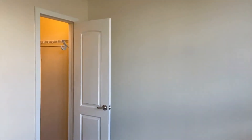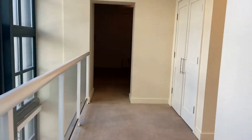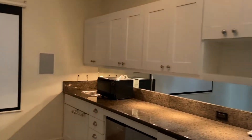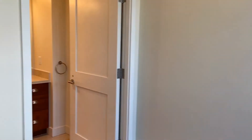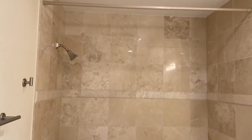Straight ahead we have a media room with a projection screen. It has a little kitchenette as well, with lots of storage — this would be a great space for entertaining. Through the hallway here we have another full bathroom with a nice large tub and shower.